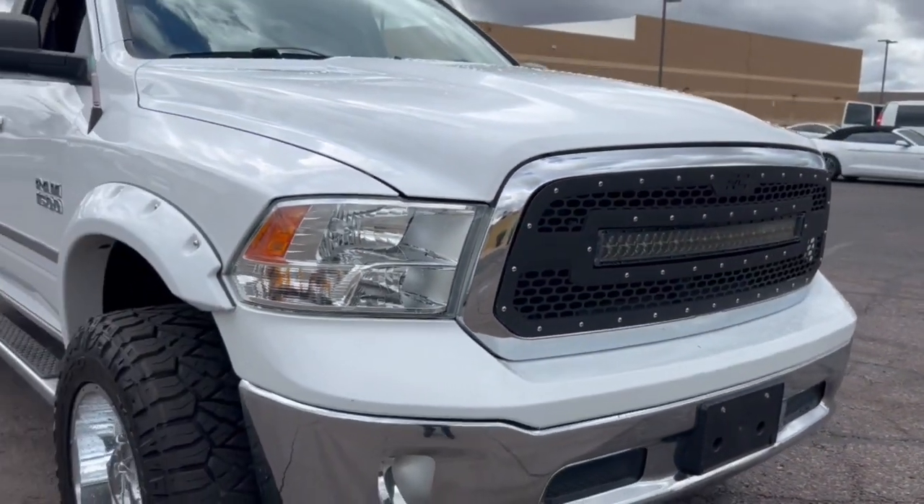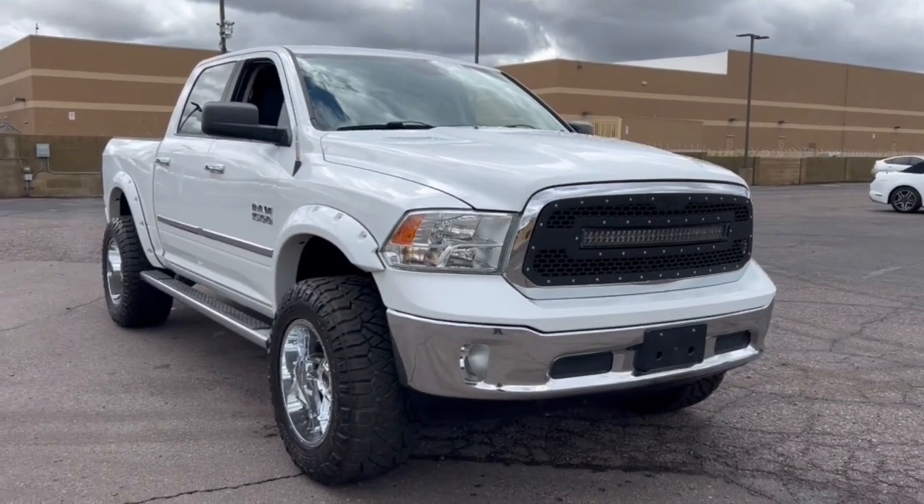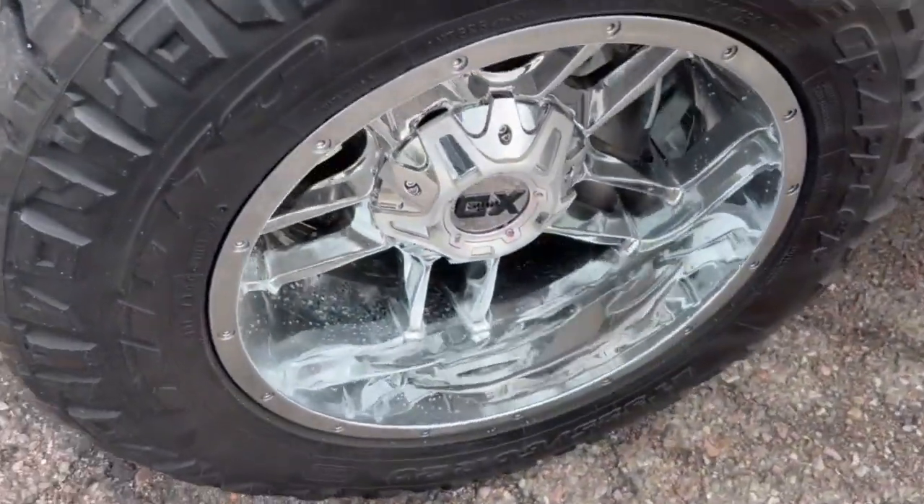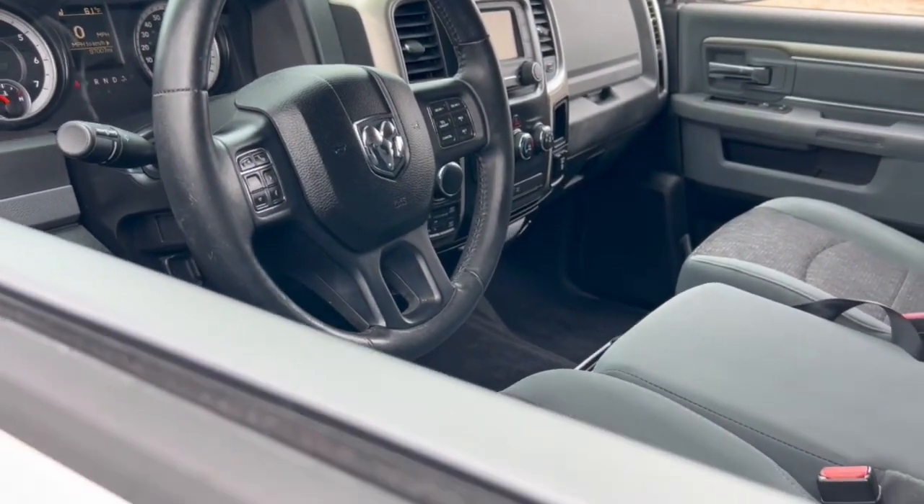These are just some of the great options this vehicle comes with: keyless entry, chrome wheels, 4-wheel drive, fog lamps, satellite radio, heated mirrors, V6 cylinder engine, aluminum wheels, Bluetooth, and steering wheel audio controls.